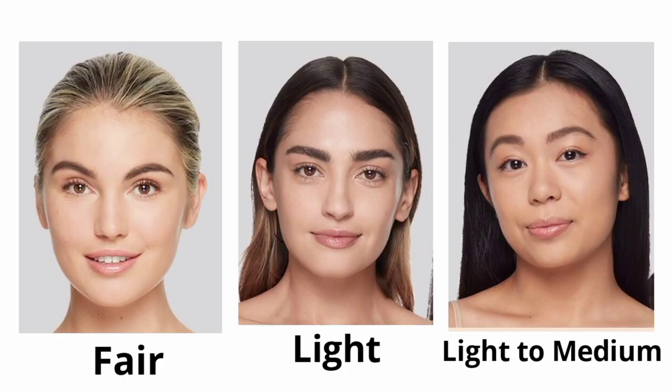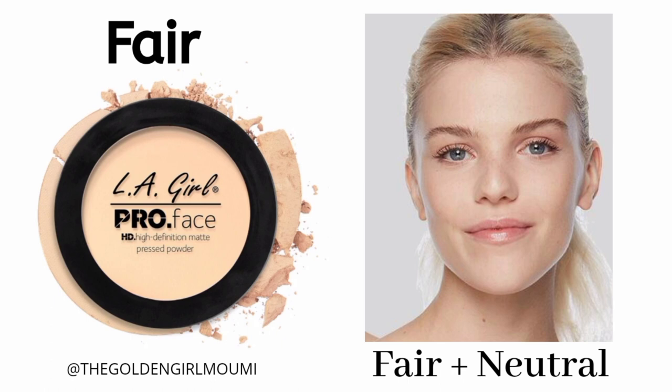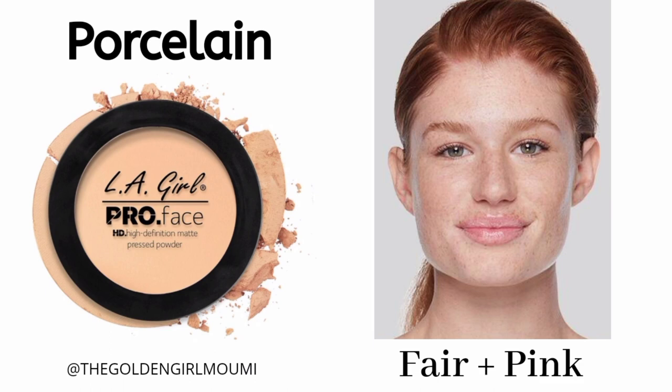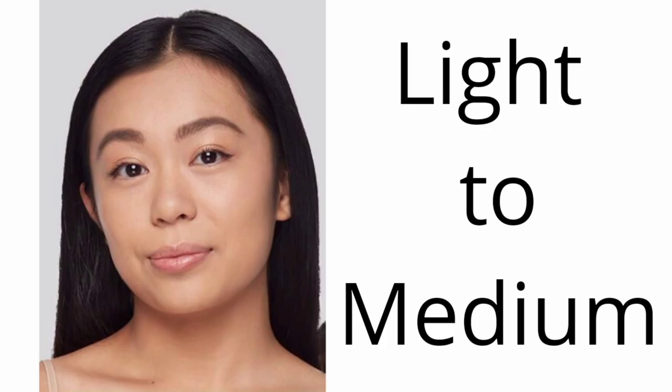There are 7 skin tone ranges covered by these shades: fair, light, light to medium, medium, medium dark, dark, and deep. For fair skin with neutral undertone, use the shade Fair. Fair skin with yellow or warm undertone can use Classic Ivory. Fair skin with pink or cool undertone can use Porcelain. For light skin — which is slightly darker than fair — light skin with yellow undertone can use Creamy Natural, which is the only shade for light skin tone.